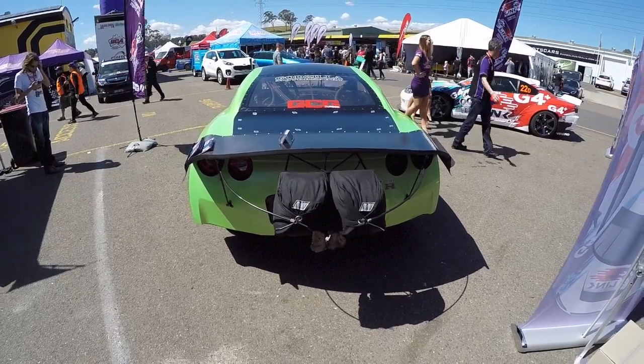It's Andre from the High Performance Academy. We're here at World Time Attack with Mark Jacobson from Godzilla Motorsport, and we're just going to talk a little bit about what makes Mark's R35 GTR drag car tick. Currently Mark's tube frame rear wheel drive R35 is the fastest rear wheel drive GTR anywhere in the world, running a best of 6.34 at 224 miles an hour.